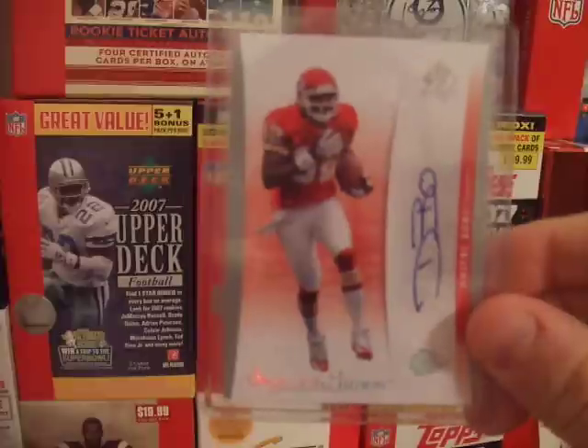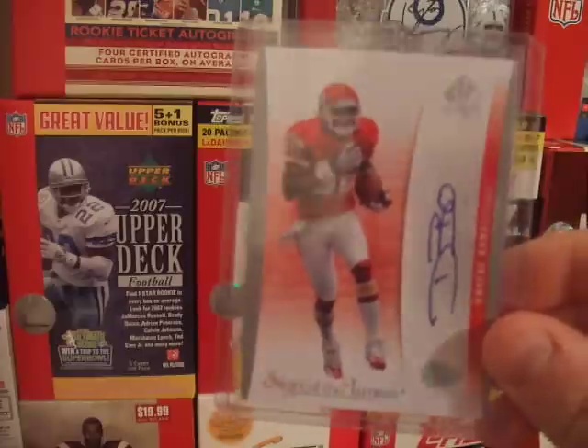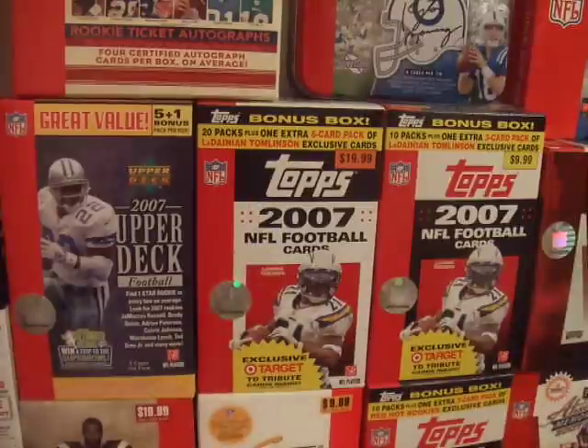Dwayne Bowe auto from SP Authentic last year. It is a short print — it's a Sign of the Times. They didn't really say what it's short printed out of in the book, but it is short printed.